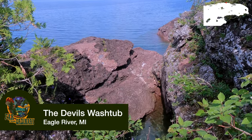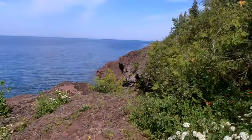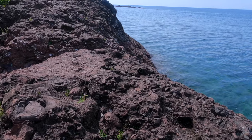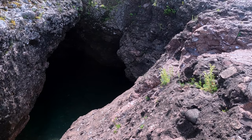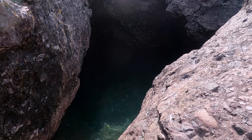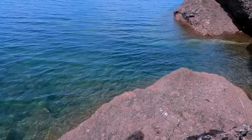Just outside of town is an area called the Devil's Washtub, which is technically a blowhole. There's no signage — just a small pull-off on the road across from someone's house. You follow the trail down and there's just kind of a hole full of water. It was really underwhelming, but the fact that it's the northernmost part of Michigan made it kind of cool and more worth going to.